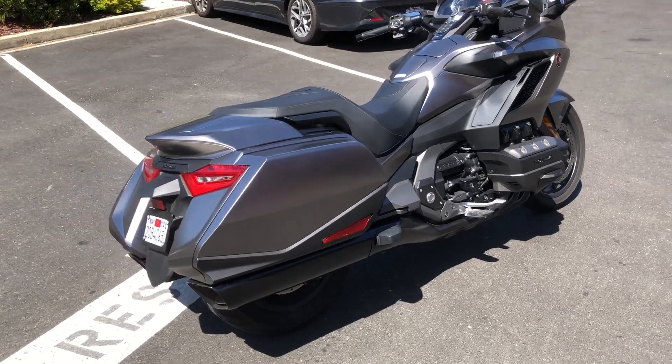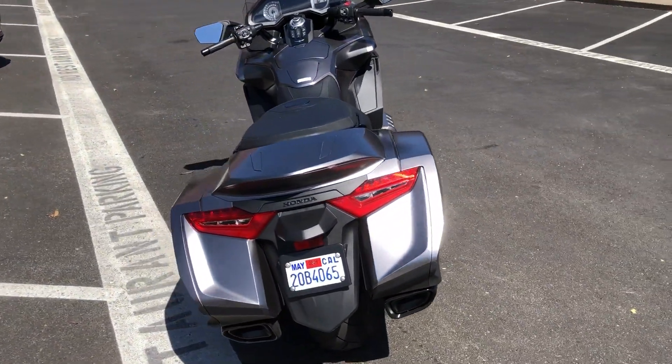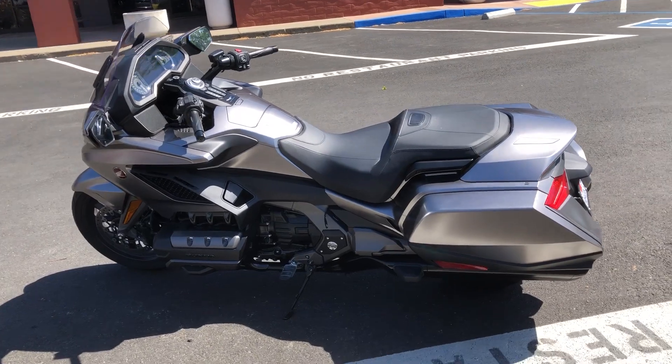Really cool matte gray finish, and this bike only has 3,200 miles. Come on by and make your Gold Wing Bagger dreams come true for just $19,999.